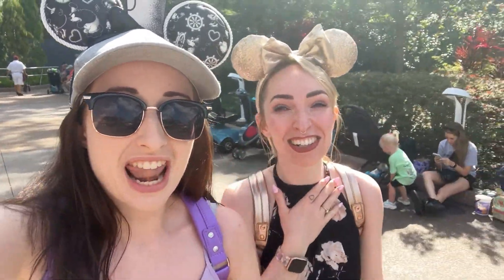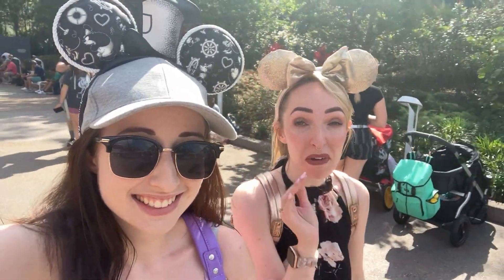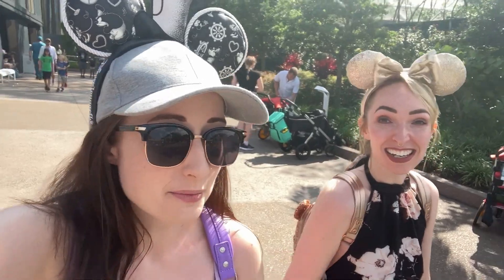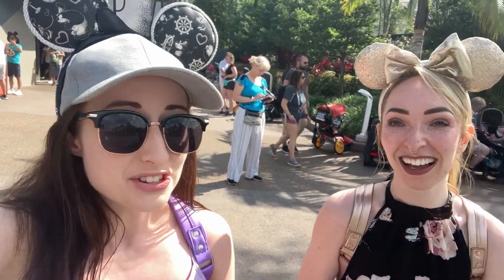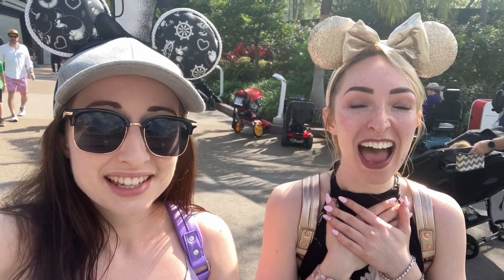We need to talk about Guardians — oh my god, we loved it! That might actually be my favorite Disney ride. I agree, I think that's my favorite as well — more than Tron, which is saying something, and more than Flight of Passage. It was so good. We got 'Everybody Wants to Rule the World,' one of my favorite songs ever.